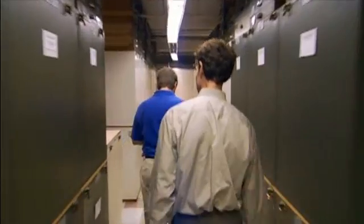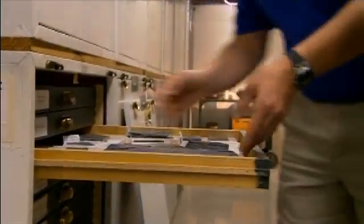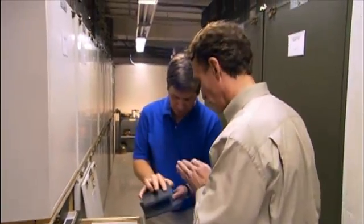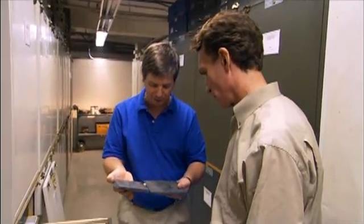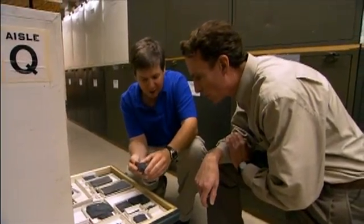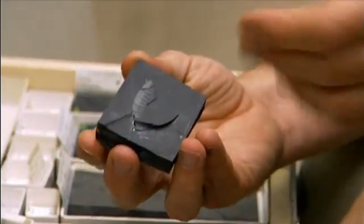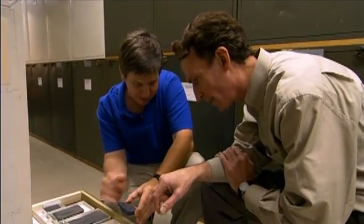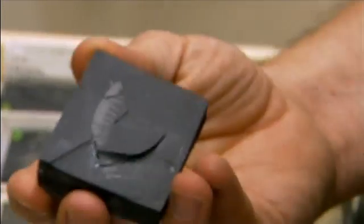Among the trilobites and ammonites are Burgess Shale specimens. Erwin shows the part and counterpart of a fossil — originally one piece that someone split with a hammer along the middle of the fossil. It's a velvet worm, an onychophoran. You can see its legs, a little antenna, and if you move the specimen back and forth, there are shiny bits at the ends of the legs — those are the toenails.